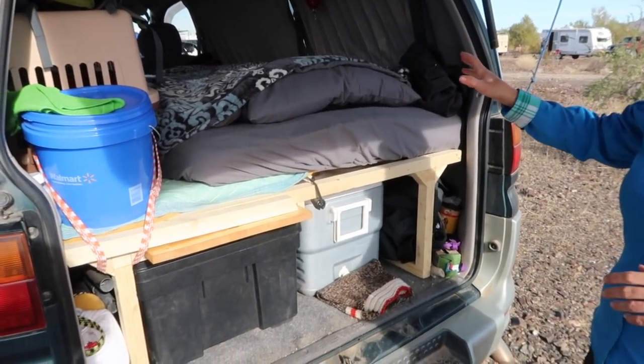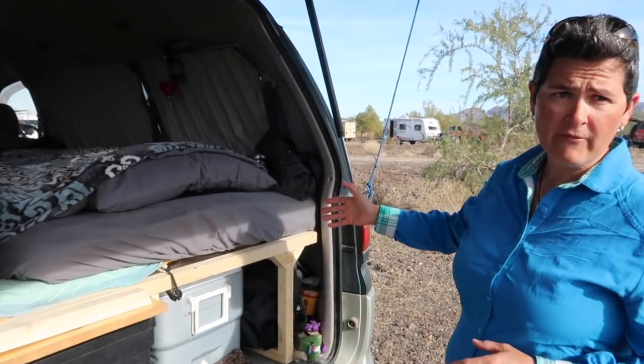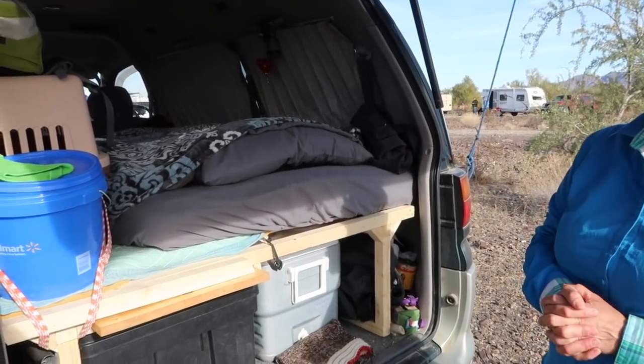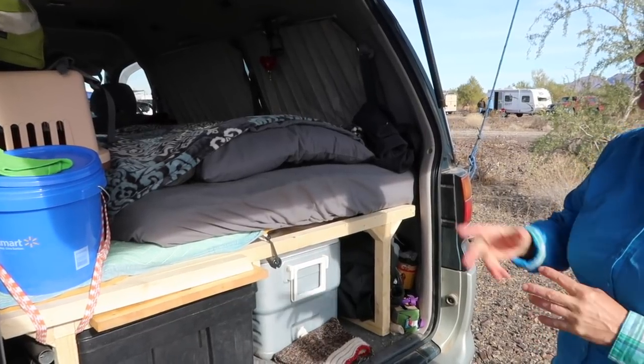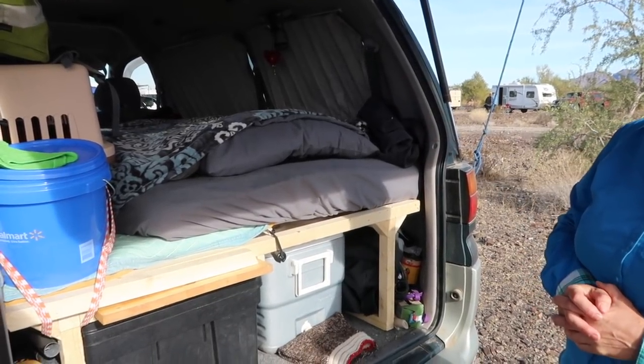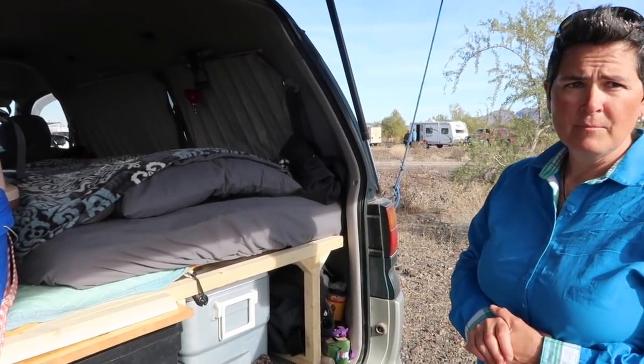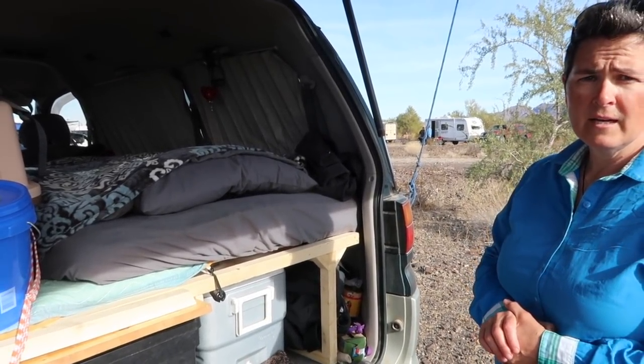The Delica itself has seating for seven. I took the two back seats out, but I've still left the bench seat behind the passenger and driver's seat. So when I'm not camping, I still have the ability to take more than one passenger.